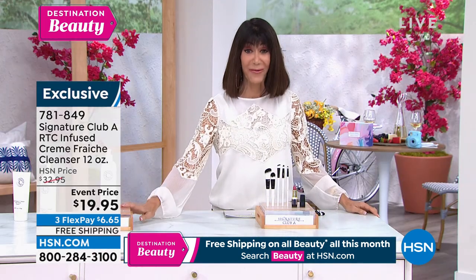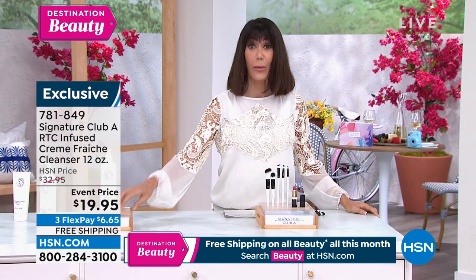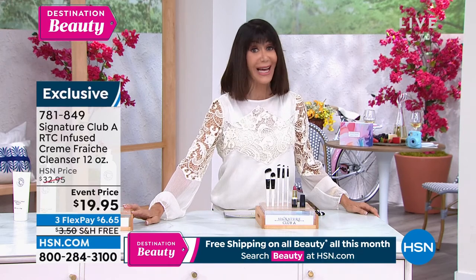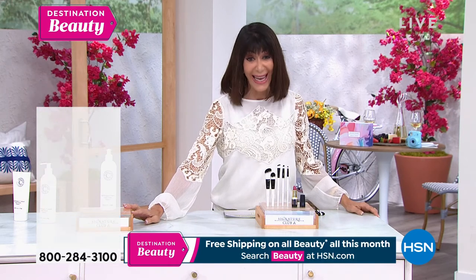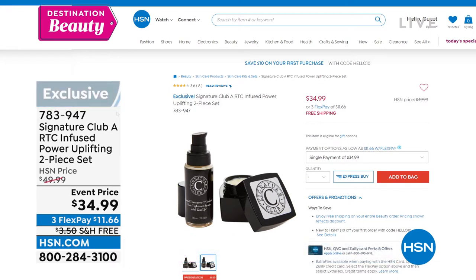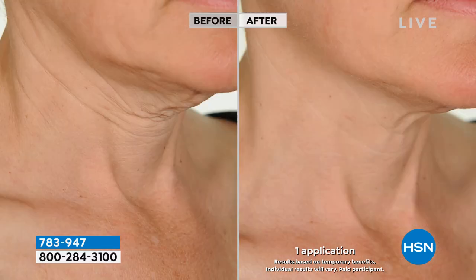At item 781-849, stay here. We want to remind you: our Cool Tight duo, where the Cool Tight alone is basically $39.99 — today you're getting the Cool Tight and the full size of the Tense Up, both for $5 less. These before and afters are some of the most incredible I've ever seen. After one application, look at the difference.